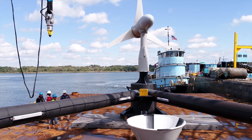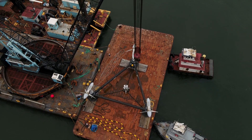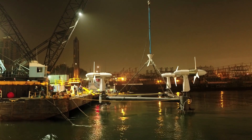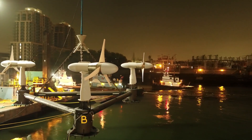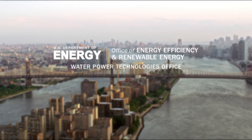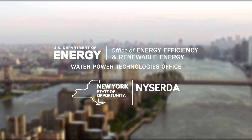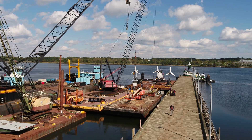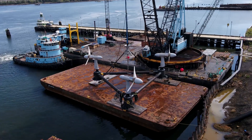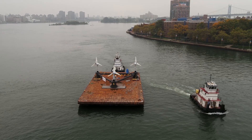In October 2020, Verdant Power of New York installed three fifth-generation free-flow system tidal power turbines with its new tri-frame mounting system at its Roosevelt Island tidal energy site in New York's East River. With co-funding from the U.S. Department of Energy's Water Power Technologies Office and the New York State Energy Research and Development Authority, Verdant's tri-frame allows all three turbines to be deployed and retrieved at once, which reduces the timeline and costs of installation and maintenance.